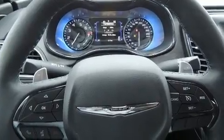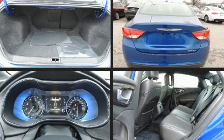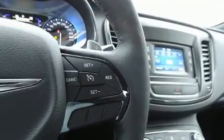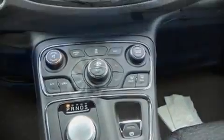Chrysler also prioritized safety and security by including dual front impact airbags with occupant sensing airbag, front side impact airbags, traction control, brake assist, anti-whiplash front head restraints, a security system, and four-wheel disc brakes with ABS. Electronic stability control stands out as a technologically savvy innovation, keeping you better connected to the road.